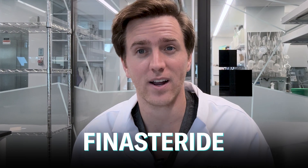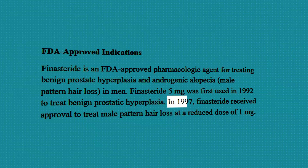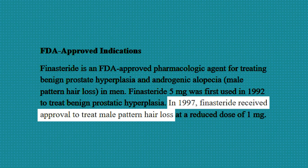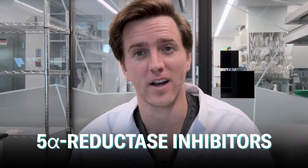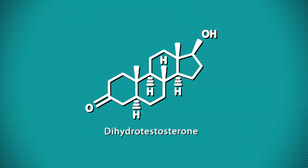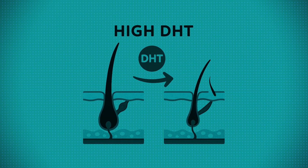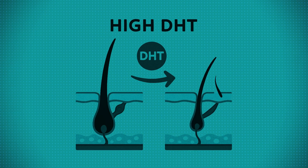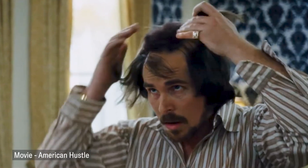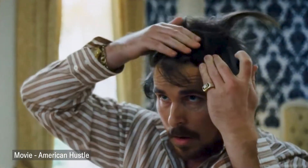Finasteride is a prescription medication often taken daily as a pill. Oral finasteride is FDA approved for treating male pattern hair loss and has been studied for decades. It works by blocking an enzyme called 5-alpha reductase type 2, which would otherwise convert testosterone into DHT. DHT binds to hair follicles and weakens them to the point of extreme miniaturization, whereby they no longer poke through your scalp. By lowering DHT, finasteride not only helps you keep the hair you already have but can actually spark regrowth in areas that have been thinning.